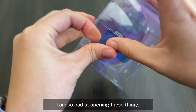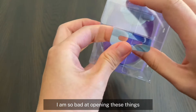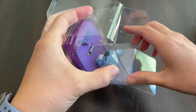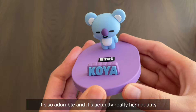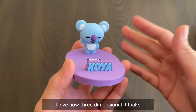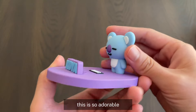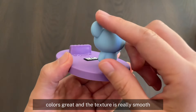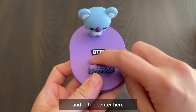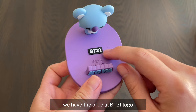I am so bad at opening these things. There we go. It's so adorable and it's actually really high quality. I love how three-dimensional it looks. This is so adorable. Colors great and the texture is really smooth. Look at the little tail. It's so cute. And in the center here we have the official BT21 logo.